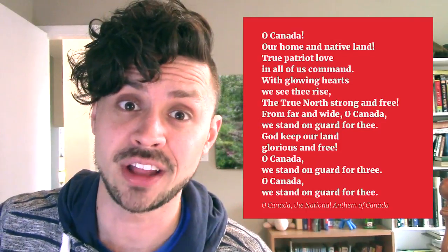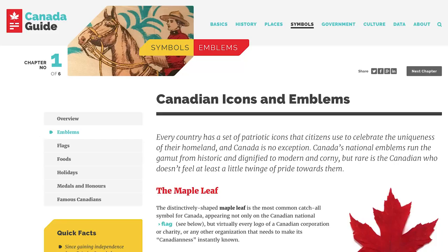So let me tell you about it. It's called The Canada Guide. It tells you everything you need to know about the true north, strong and free — which is a line from the Canadian National Anthem, which you can learn about in the Canadian Emblems chapter.